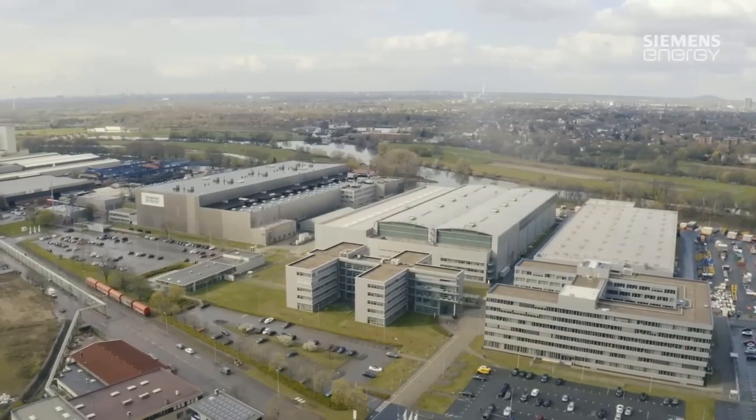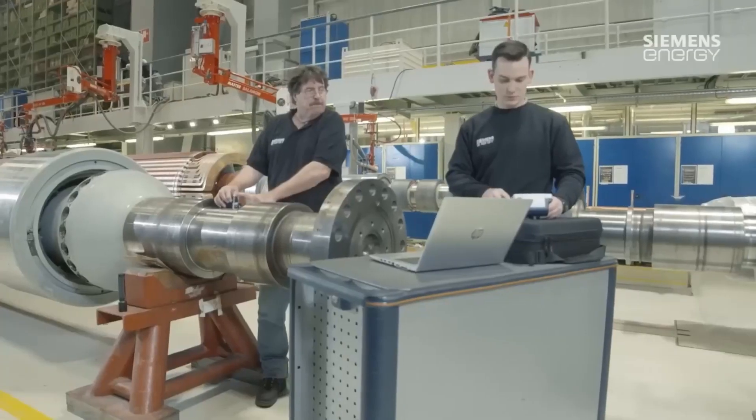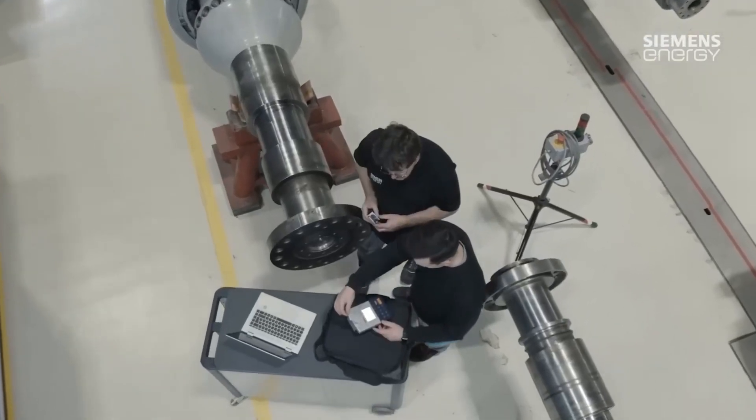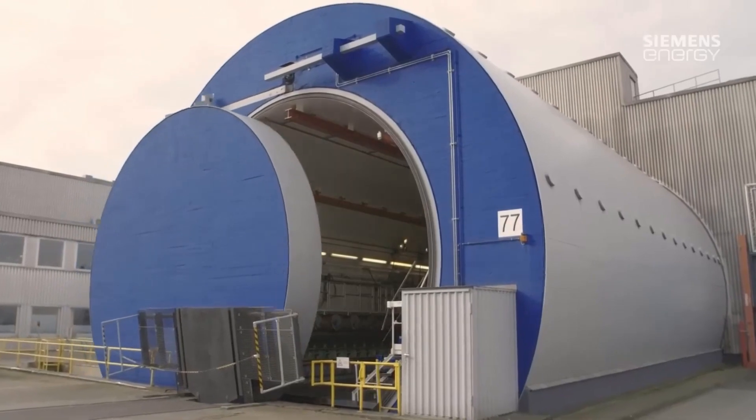After the tests are completed, the generator is delivered to the customer and installed on site. Here it is connected to the power grid and put into operation.